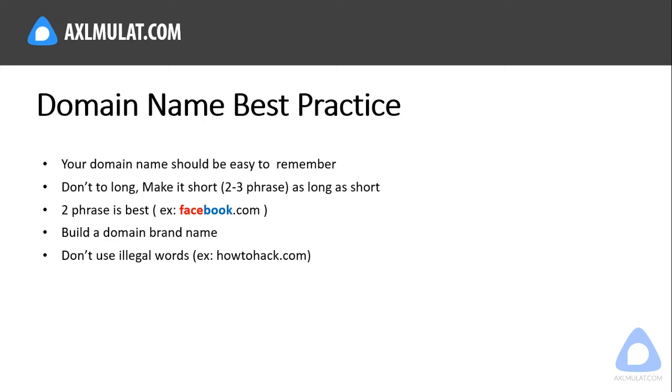Domain name best practices: your domain name should be easy to remember and not too long — keep it short, two to three words is good. Try to get a two-word domain if possible. Also, build a domain brand name, not just a blog, because the more people know your brand and type it in Google, the more it increases your website authority. Lastly, don't use illegal words in your domain name, especially if you're applying for AdSense — for example, 'howtohack.com' would not qualify.